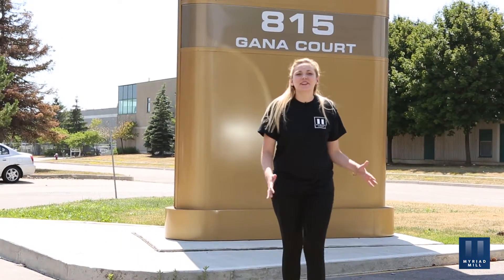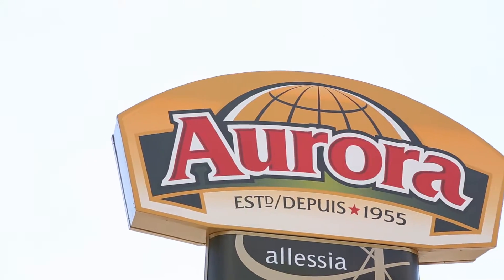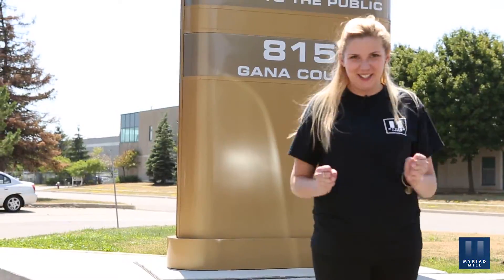Hi everybody, I'm Kai and I'm here with Myriad Group. Today I'm going to be checking out Aurora Importing and I'm going to be meeting with Nunzio, who's the owner of this company, and he's going to show me all his delicious products.